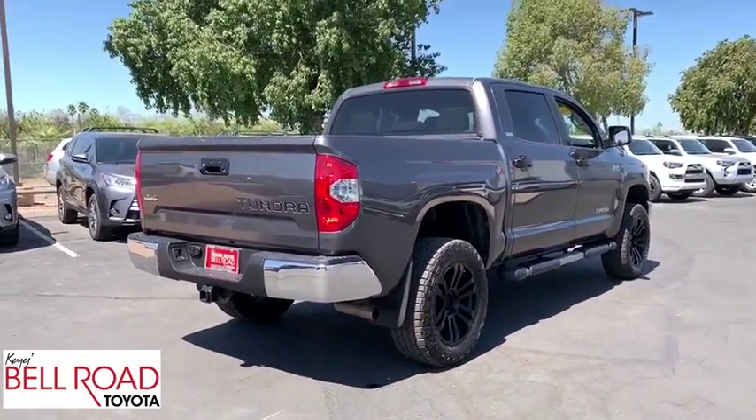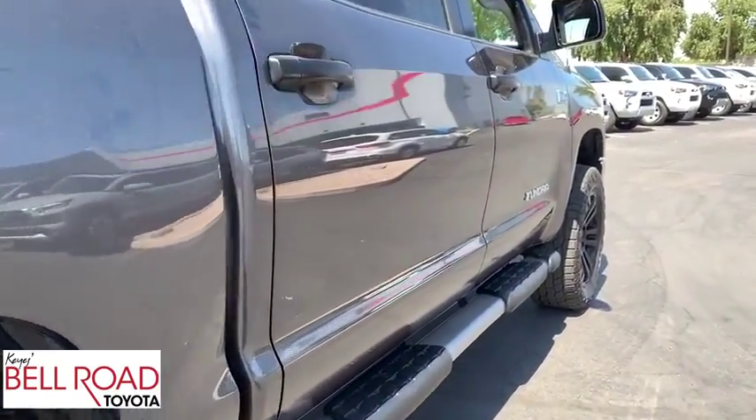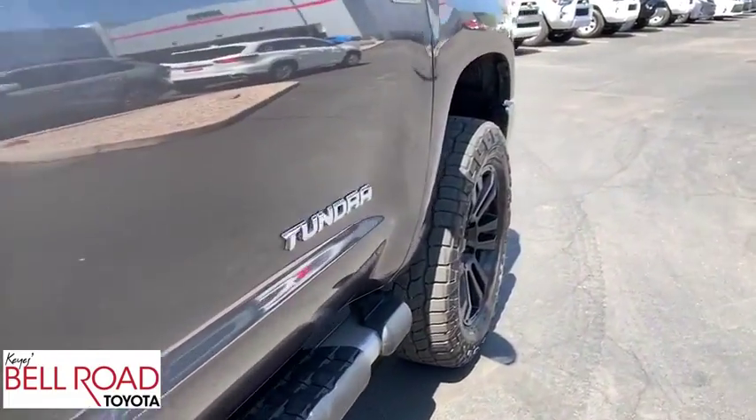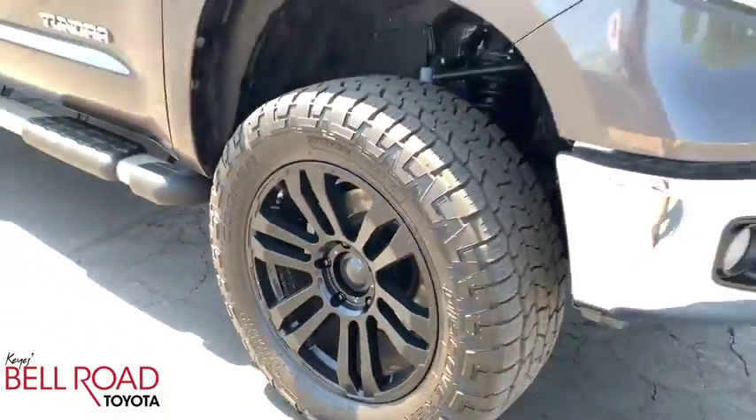With a towing capacity of up to 10,000 pounds and a payload capacity of over 2,000 pounds, the Tundra is the perfect mix of power and efficiency. This vehicle has less than 90,000 miles.